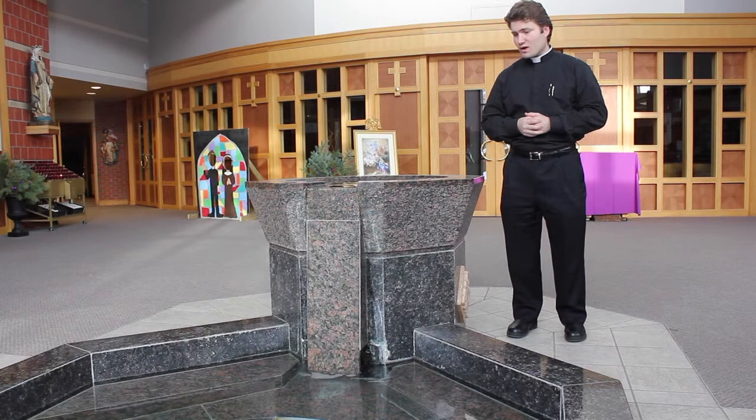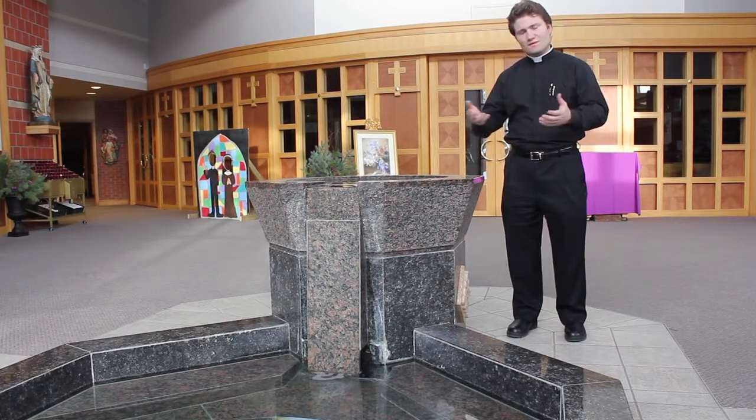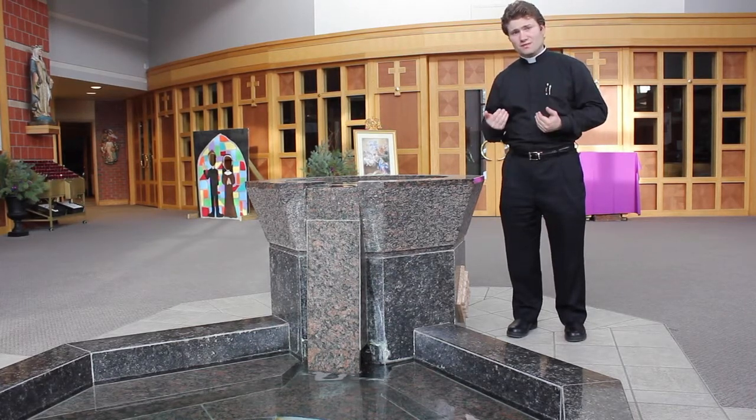This is where we receive the gift of divine life. And so this baptismal font reminds us of our entrance not only into the church building, but our entrance into the church, our mother.